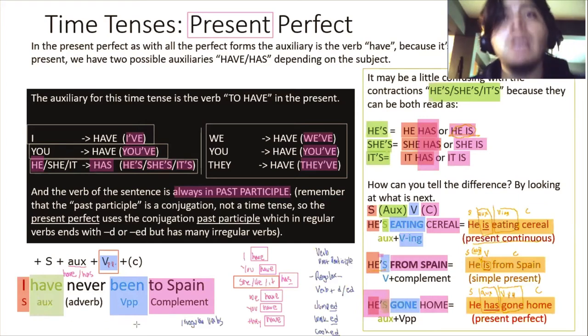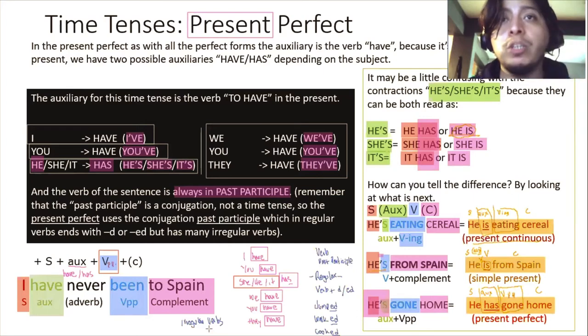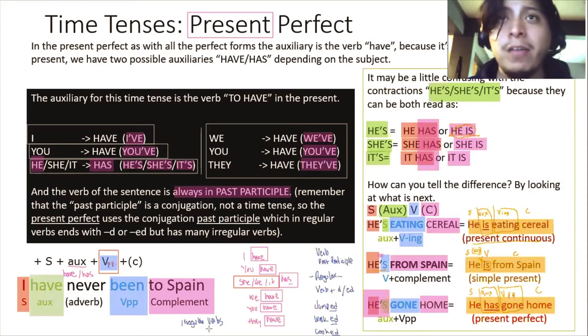Espero que esto les haya sido de utilidad. Ya vimos el presente simple, el pasado simple y el futuro simple; el presente continuo, el pasado continuo y el futuro continuo; y ahorita vimos el presente perfecto. Nos falta ver el pasado perfecto y el futuro perfecto, y después otros tres. De los doce tiempos que les dije, este es el séptimo — nos faltan cinco más.